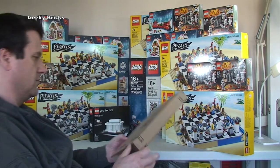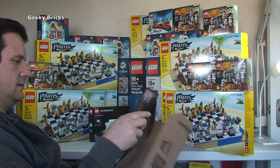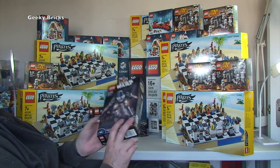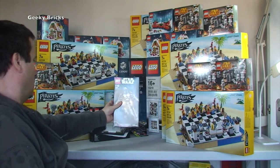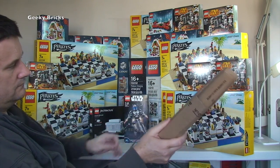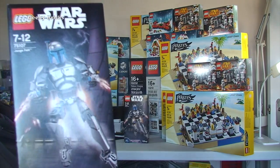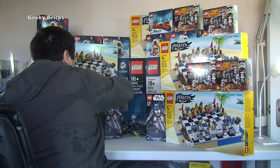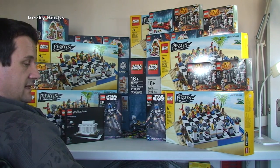Keeping the video rolling with the remaining small packages. We have the Jango Fett buildable figure set 75107 — I think it's pretty cool, very different for Lego. And the next box is another Jango Fett, so two of those. No surprises — they are for future investment purposes. Once discontinued I think they will be quite desirable.